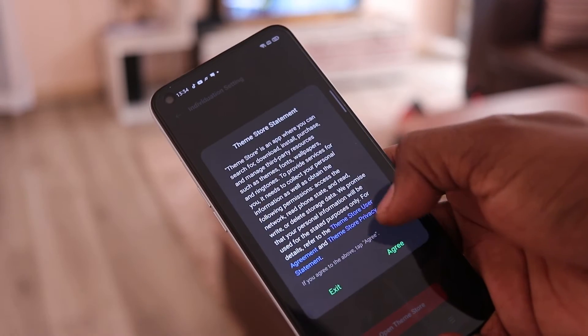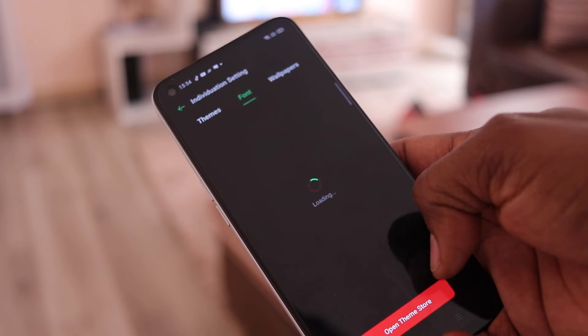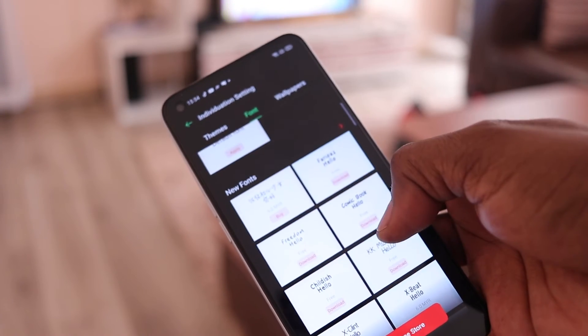This is Realme's first attempt at their own UI, where they had been previously using Oppo's ColorOS. At this point I must add that Oppo is their sister company, which also has another sister company in Vivo, as well as OnePlus and iQOO. Bloatware is definitely evident, but you can disable most of the apps that come preloaded with the phone.